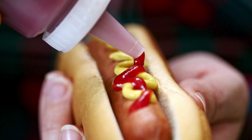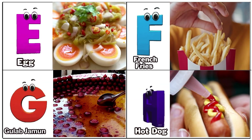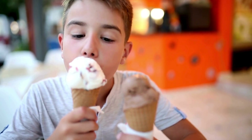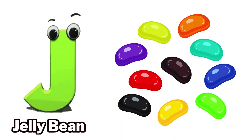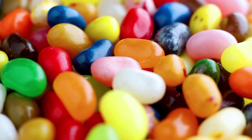H is for hot tub. I is for ice cream. J is for jelly bean.